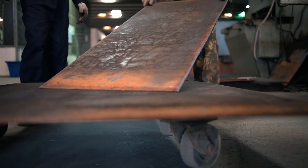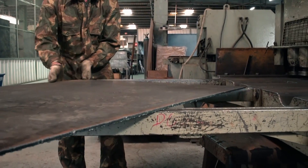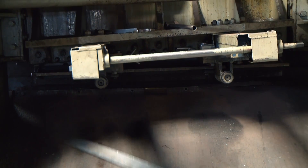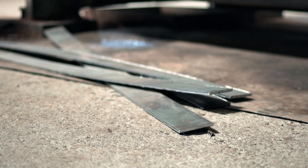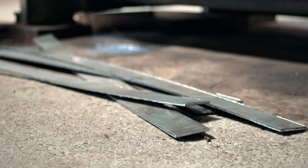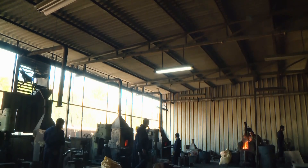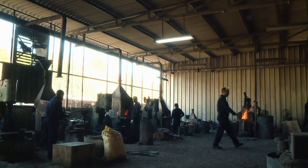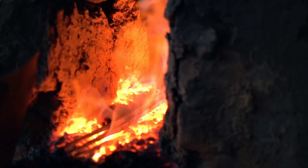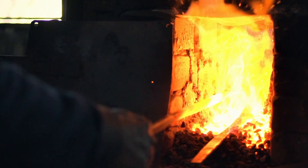A sheet of six millimetre thick carbon steel is sliced into 3.5 by 76 centimetre-sized pieces. Rock-hard steel isn't easily shaped into a blade, so it needs to be softened. It's placed in an 850 degrees Celsius oven for 20 minutes. Once the metal reaches 815 degrees, it's ready to be worked.